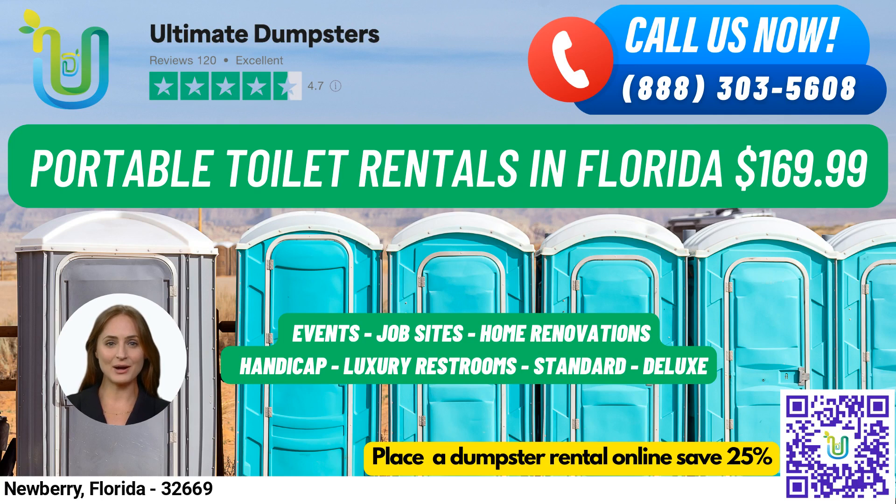For individuals with disabilities, our handicap-accessible portable toilets come equipped with handrails, ramps, and extra space for wheelchair access. Our trailer-mounted portable toilets are larger units that can be easily moved from one location to another and come equipped with multiple stalls and other amenities. For high-rise construction sites or other locations where standard portable toilets may not be accessible, our high-rise portable toilets can be lifted by a crane or other lifting device to reach upper floors. Our VIP portable toilets provide a more luxurious experience with amenities such as air conditioning, lighting, mirrors, and even music systems. Finally, for men, our urinal portable toilets come equipped with multiple urinals.